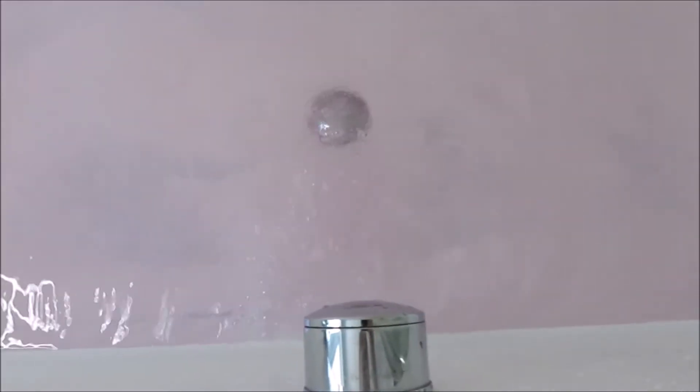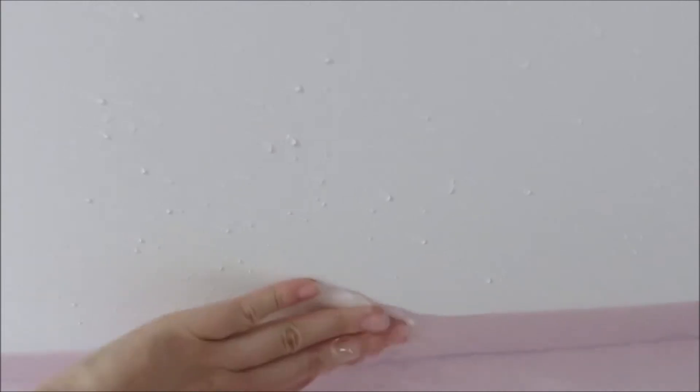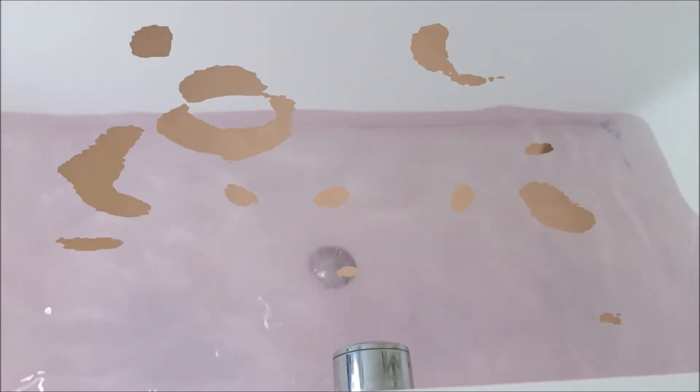I loved the scent and the colours it gave off, and how my skin felt both in the bath and after. I don't think I would buy this one again due to it being too messy and the clean-up after. But I do think it's good value for money and it was just really nice to watch it fizz and foam away.